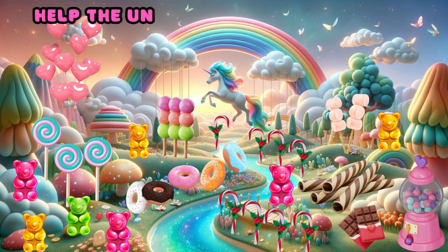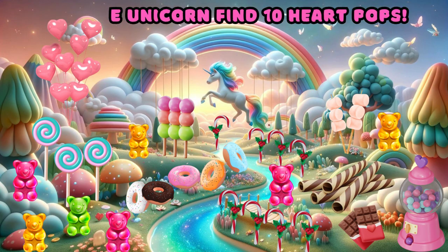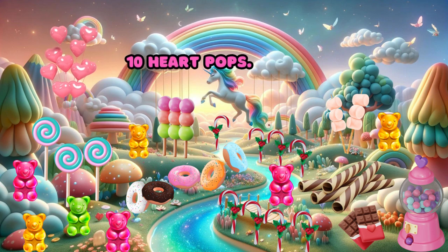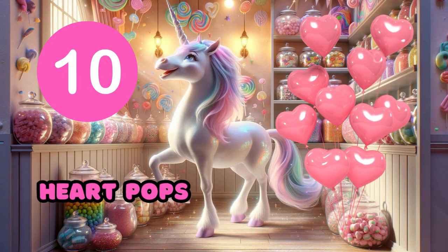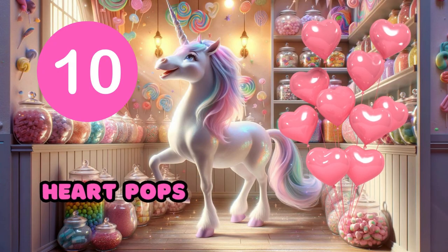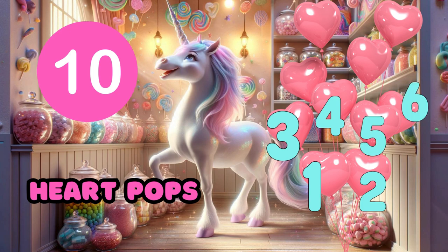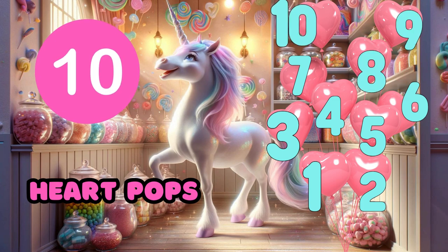Help the unicorn find ten hard pops. Yay! Ten hard pops. One, two, three, four, five, six, seven, eight, nine, ten.